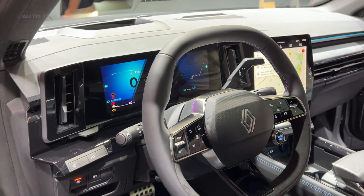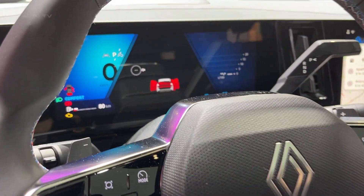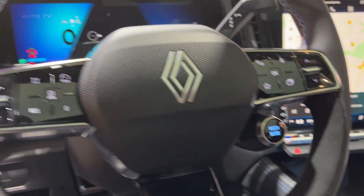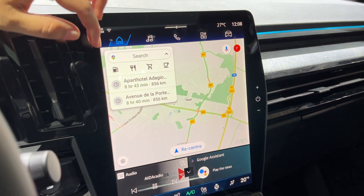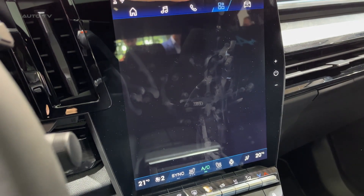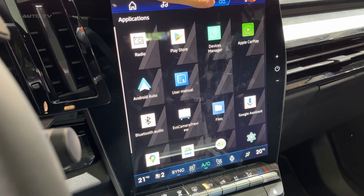In the future, Renault plans to introduce a more powerful plug-in hybrid variant of the Rafale, which will produce 300 horsepower and feature all-wheel drive, thanks to a rear-mounted electric motor. This upcoming version will also benefit from the updated rear-wheel steering and a model-specific chassis tuning.